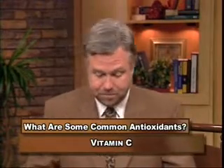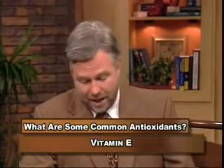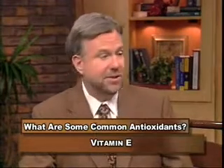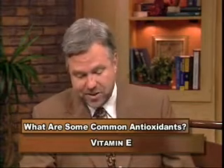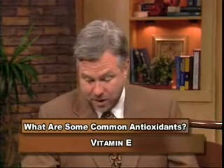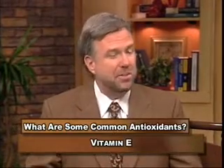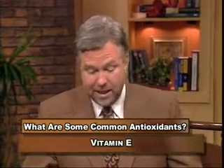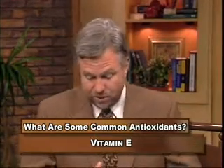Vitamin E is a profoundly strong antioxidant. It's found in nuts like almonds, walnuts, and hazelnuts, seeds, peanut butter, and wheat germ. It helps prevent the breakdown of cholesterol into components that can be toxic to us and shields us from certain types of cancers. Whole grains are how you get it — whole foods.